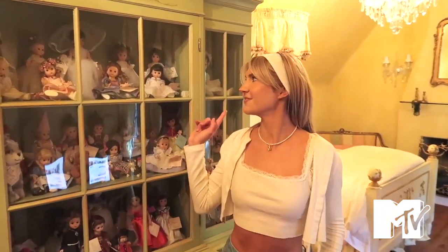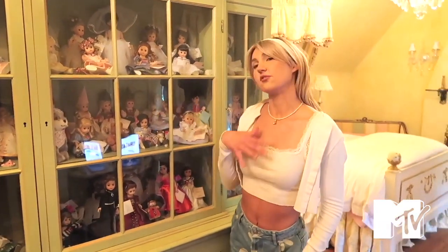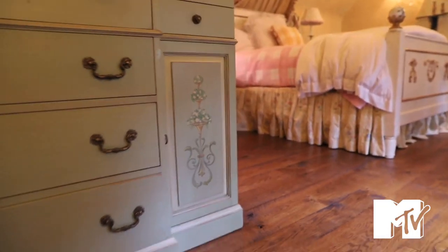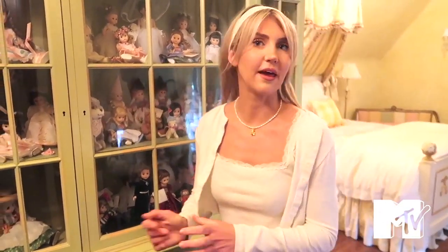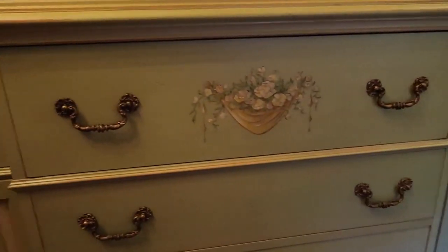I just want to say this wasn't my choice. My mom makes me keep these dolls in here because she says it's her house, so she makes the design choices. I just have to embrace it, I guess. They're collectibles — my family's been giving them to me since I was zero, so I had really no say. My mom had somebody paint it with these pretty flowers. It used to be white, I think.